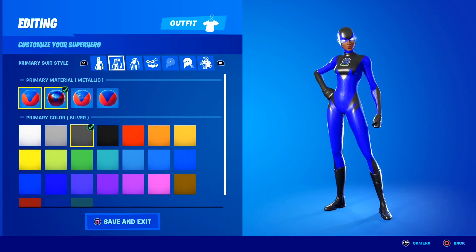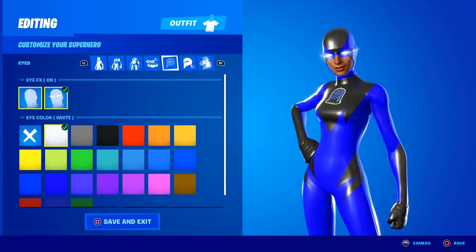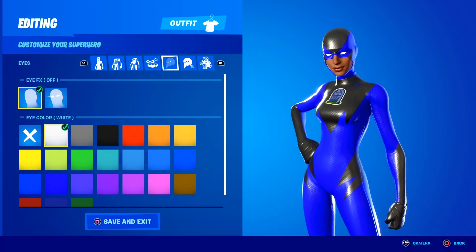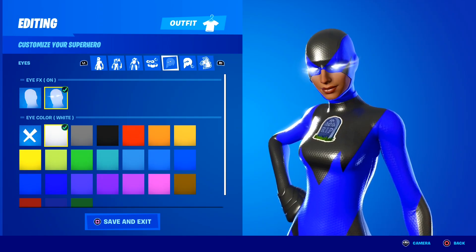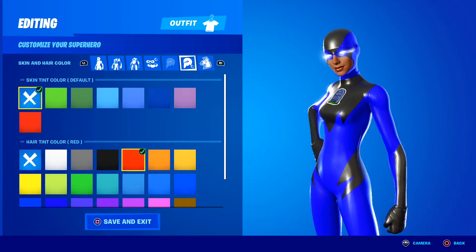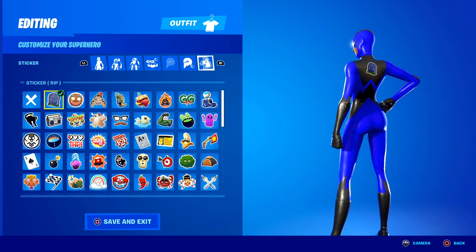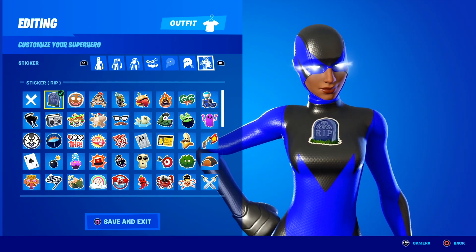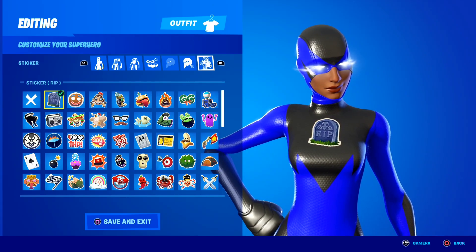Of course, you can change the colors on just about everything — the secondary suit style and you can even change the color of accessories, which is genuinely so sick. One of my favorite features about the superhero skins is the fact that they literally have eye effects. Take a look at this right here — this is what they look like with no eye effects, and then we put the eye effects on, and oh my goodness, take a look at my superhero skin's eyes right now — they literally have this really cool effect. Another reason I love them so much is because you can literally put one of your emoticon stickers on the superhero skins. You can pick any of the emoticon stickers in your locker and put them on the chest and on the back of the superhero skins. Right now I have the rest in peace emoticon sticker on my superhero skin's chest and on their back.